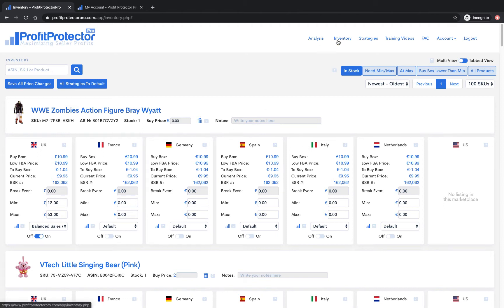So this is the inventory page, and this is where you'll manage all your repricing. Let's go through this page first because it's probably the one you'll see the most. You can search up here for an ASIN, a SKU, or a product — put in your ASIN or whatever you want to search and Profit Protector Pro will search it for you.